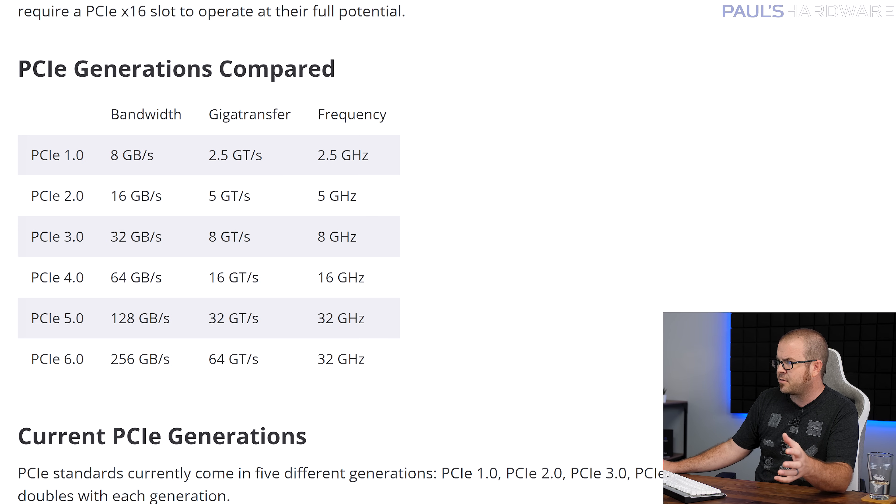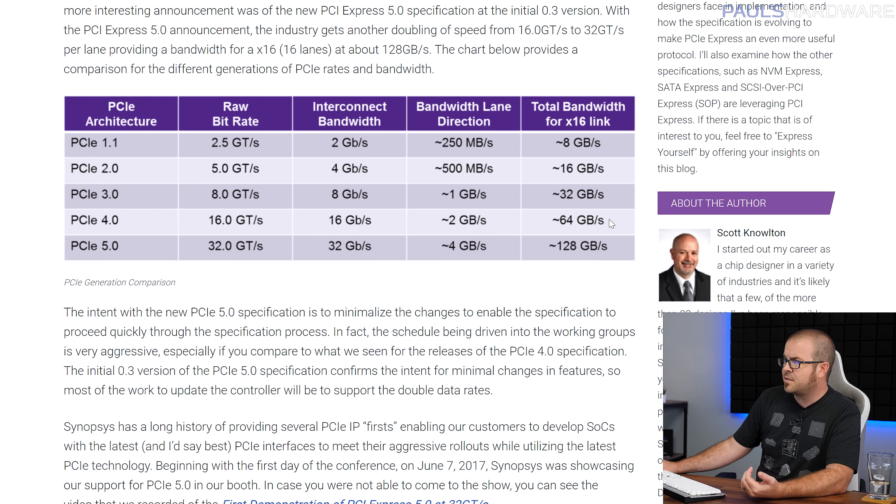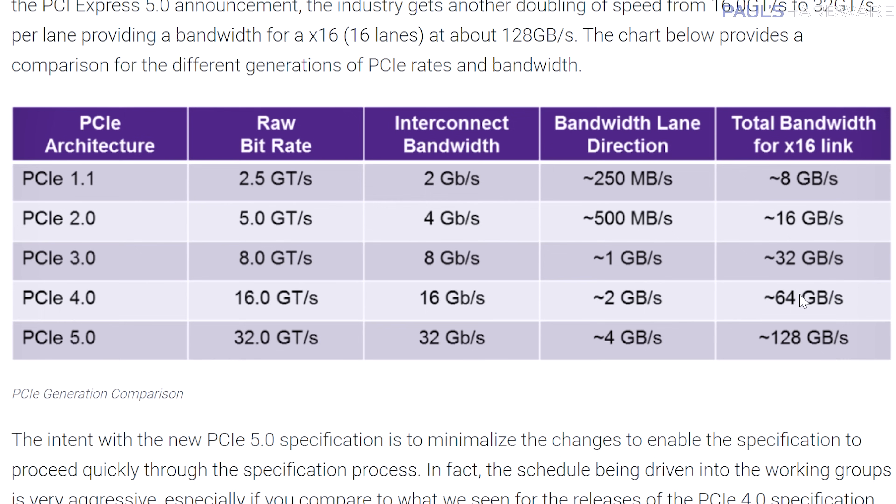For simplicity, just look at the bandwidth and you'll note that it doubles pretty much every generation. From Gen 3 to Gen 4, you went from 32 gigabytes per second to 64 gigabytes per second. Now with Gen 5, you're doubling that again from 64 to 128. But remember, these numbers refer to bandwidth available, not necessarily the actual data that's being transferred. Even though these new graphics cards will adhere to the PCIe Gen 5 standard, we have backwards compatibility across all generations. So you can plug in a Gen 4 device into a PCIe 2.0 slot — you'll just be limited in the amount of bandwidth that device has available to use.